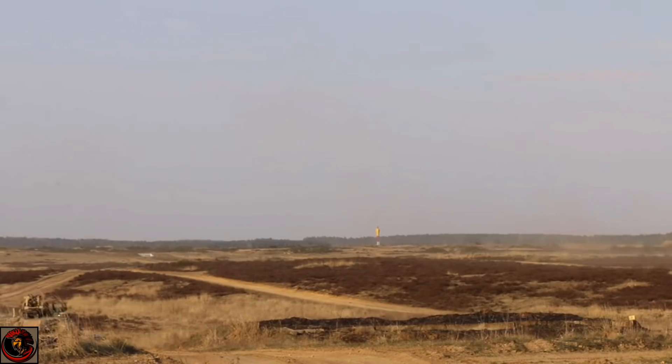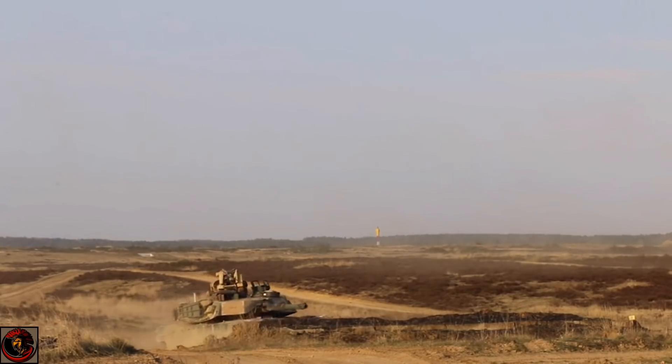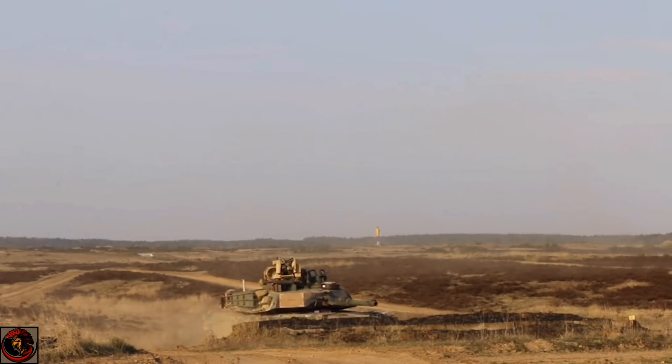The modern day military structure changes all the time, but we'll always need tanks. For the United States military, the Abrams is here to stay for quite some time, especially with European doctrine and tactics of tank-on-tank warfare kind of coming back into play. In 1980, the Army unveiled a new tank, and it was a clean break from previous tanks, totally unlike the previous generation M60 main battle tank.